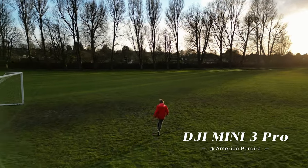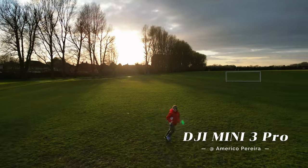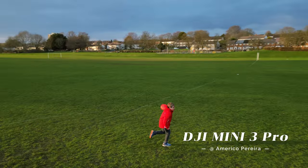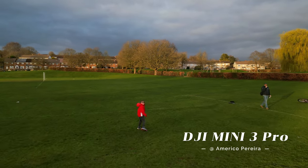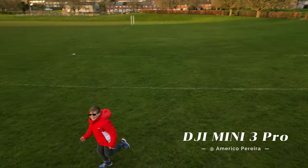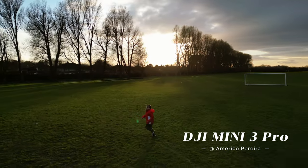The DJI Mavic Air 2 and DJI Mini 2 are two popular drones that have active tracking capabilities. These drones use advanced algorithms to track a subject automatically, allowing the drone to follow them and keep them in the center of the frame. They also have obstacle avoidance sensors that help prevent the drone from colliding with objects.